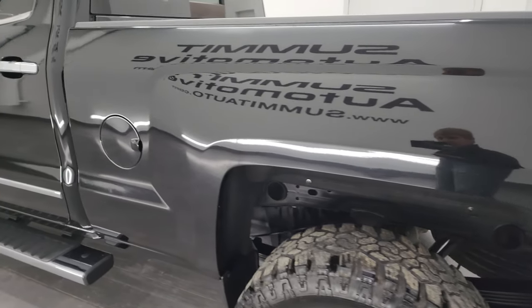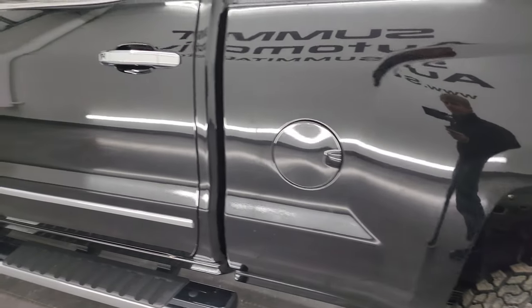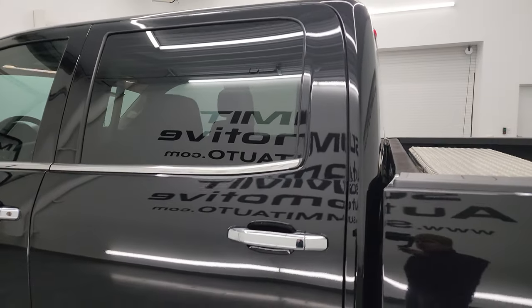Going down the driver's side here, the box is in fantastic condition. The doors and cab are in great shape as well.